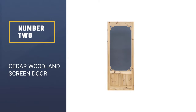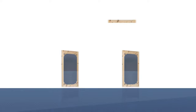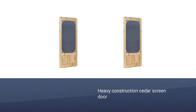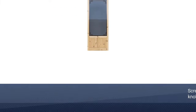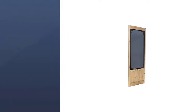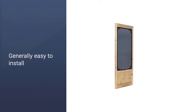Number 2: Cedar Woodland Screen Door. It is a heavy construction cedar screen door. Features easy installation and a removable black fiberglass screen for easy painting or staining. The screen can be removed with twist knobs. Doors can be trimmed 1 inch on each side, top, and bottom. Hardware is sold separately.